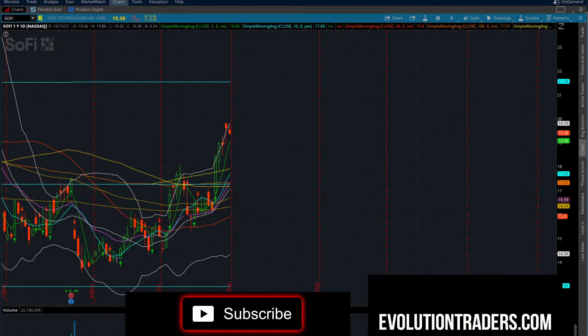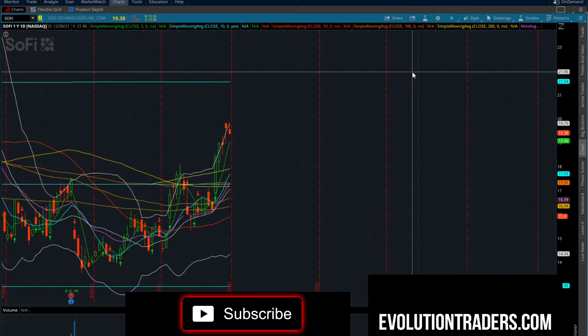Taking a quick look at SoFi Technologies, currently Sunday, 10-17, 7:45 PM Pacific Standard Time. Let's get into the video. We did close at $19.38, down $0.24 — about a point, pretty much flat.